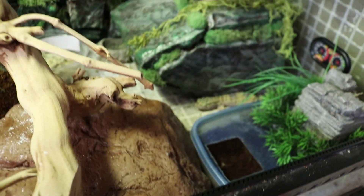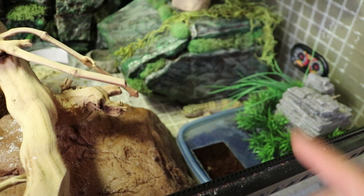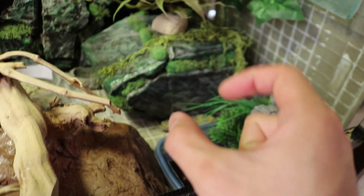Hopefully one day I'll actually get a fertile egg from the other female who still hasn't laid eggs. But I know she's gravid because I can see these giant eggs in her belly.